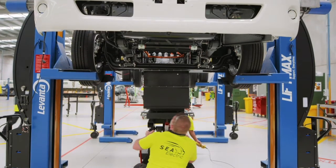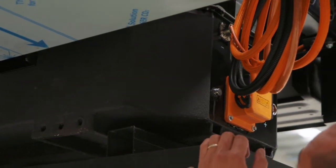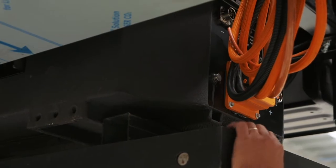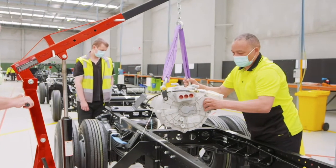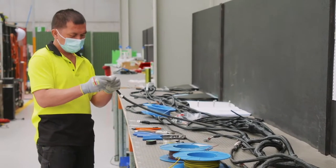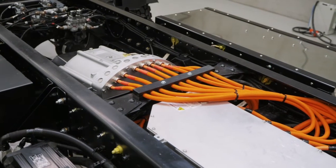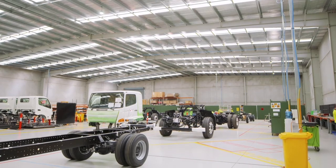This announcement represents something of a coming of age for Sea Electric. Whereas formerly we took new diesel vehicles and repowered them with our patented power system, we now take truck parts and assemble them in an integrated way complete with that power system to produce a C300 or a C500 right here in Victoria. The other element to this announcement is that the purchase of the product is now the same as the way you purchase a diesel truck.